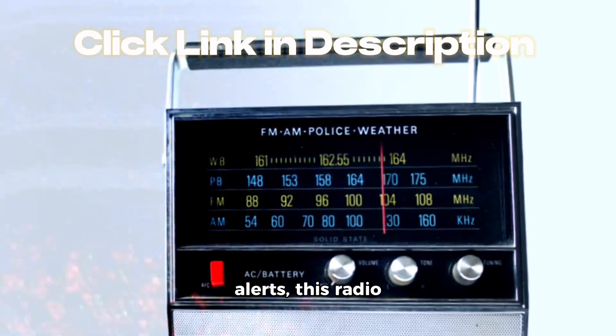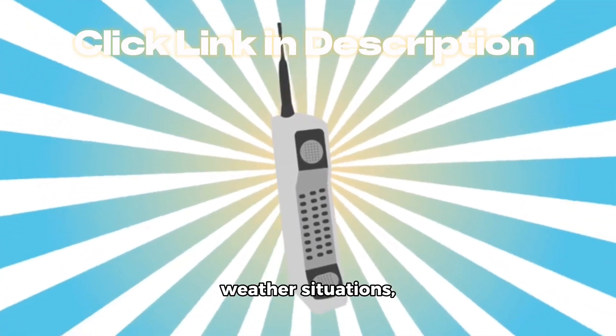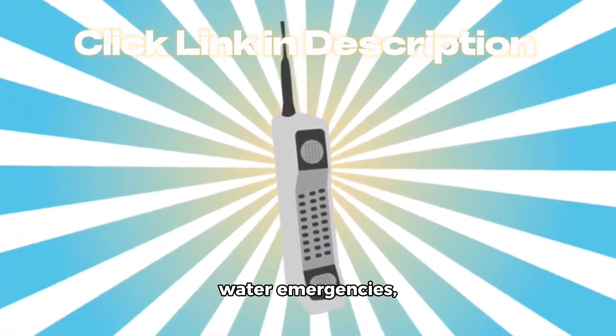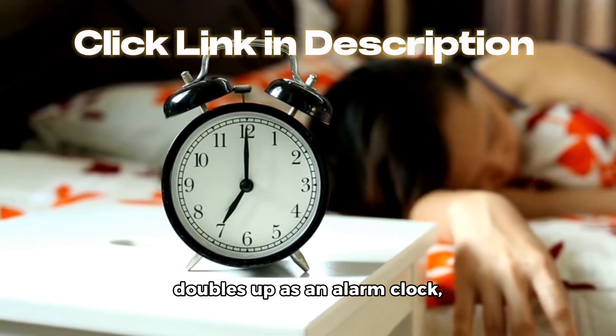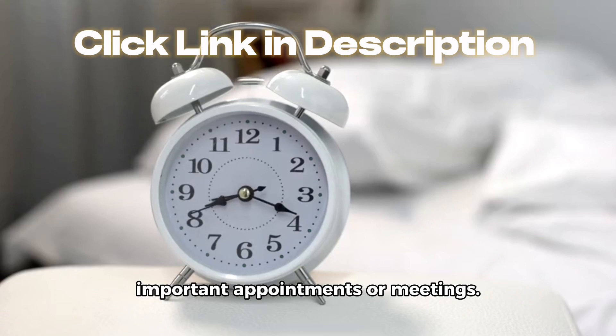With 60-plus emergency alerts, this radio keeps you updated about any severe weather situations, including tornadoes, water emergencies, amber alerts for child abduction cases, and even chemical spills. But it also doubles up as an alarm clock, so you won't miss those important appointments or meetings.